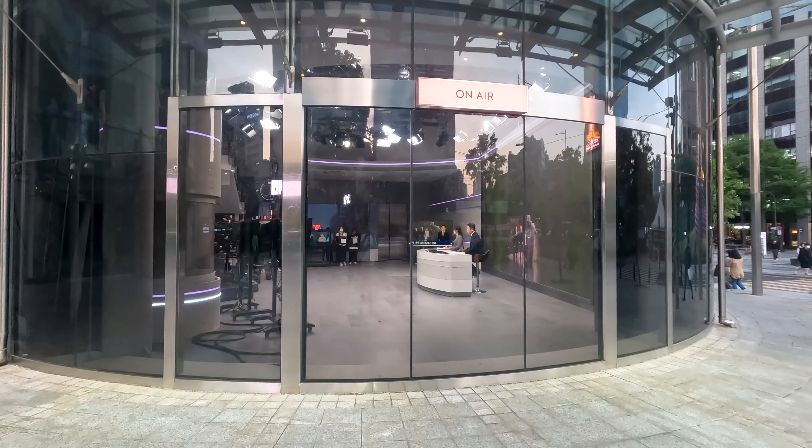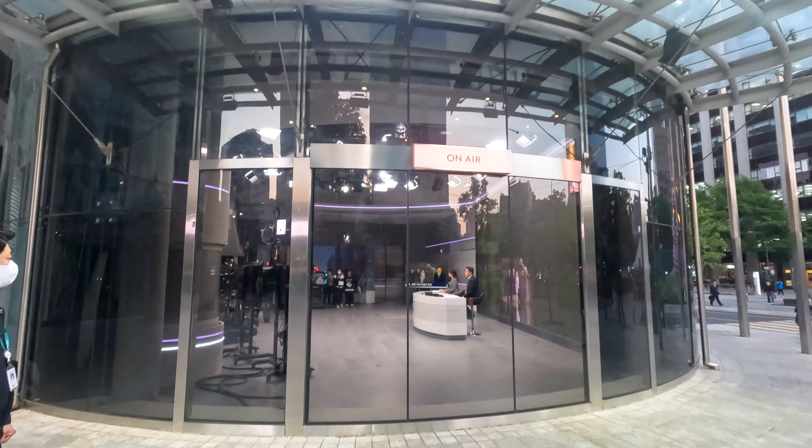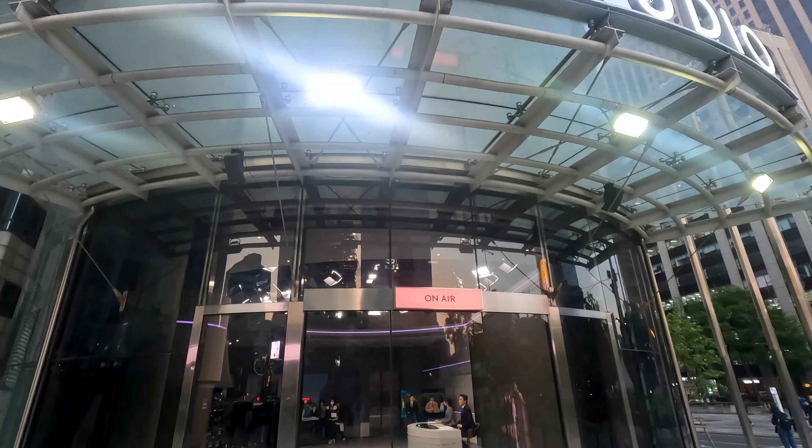Another interesting place to visit here is Open Studio. Standing right outside, you can watch real-time news broadcast from the Korean news anchors.